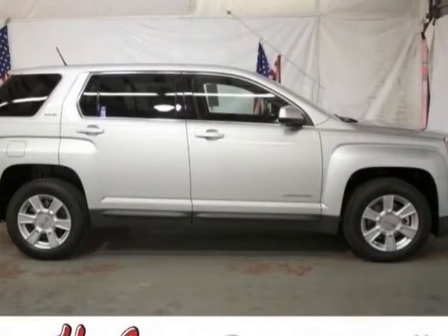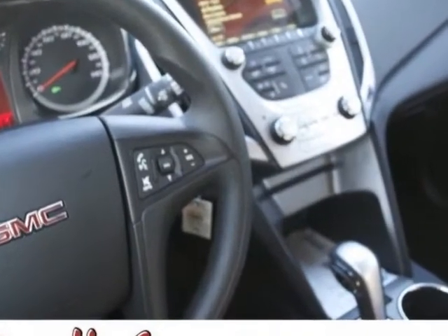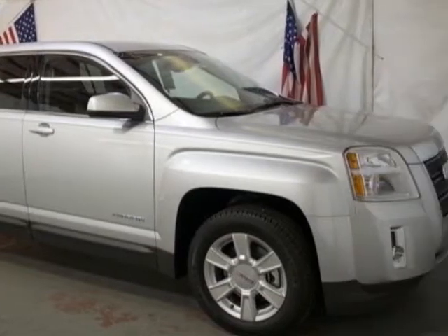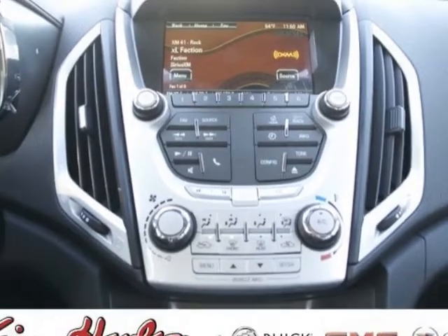Look at this new 2013 GMC Terrain. For your protection, this vehicle has a full factory warranty. This vehicle gets an estimated 22 miles per gallon in the city and an estimated 32 on the highway.